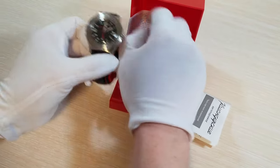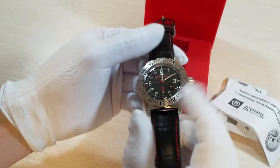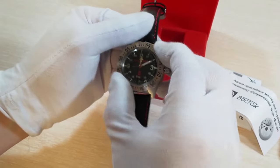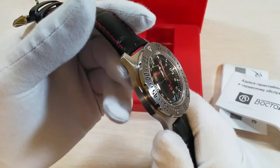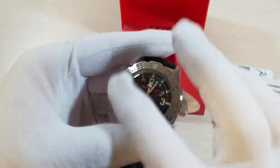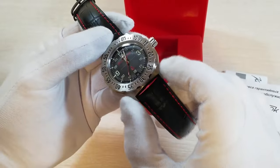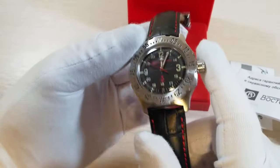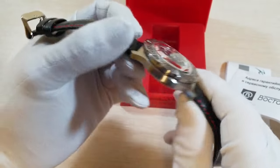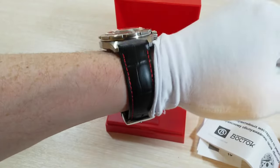Vostok has one of the biggest and most loyal followings in the enthusiast community. The Amphibia is a legend of value, and one watch that gets massively overlooked is the Vostok Kommandurski — Vostok's answer to the field watch. Some models use the Amphibia case, giving us a hybrid of a dive and field watch in one package. The design is hard-hitting: rough, tough, and ready, with a dive-style chunky bezel reminiscent of the Seiko Monster and a lovely sector dial. The colour-matched date wheel at 6 o'clock is one of the best integrated in the whole Vostok catalogue. We get 100m water resistance and an in-house Vostok automatic movement that will tick for 10 years without needing a service.